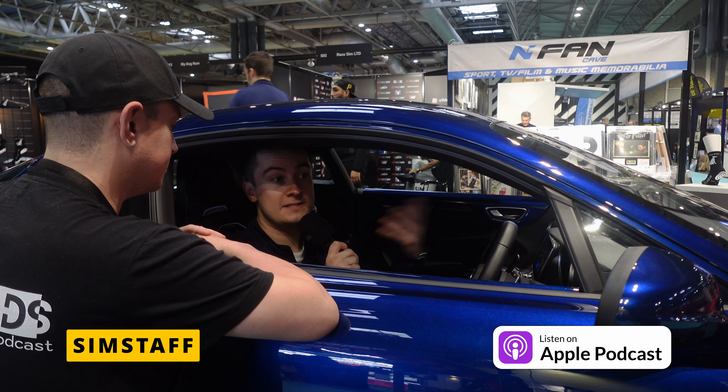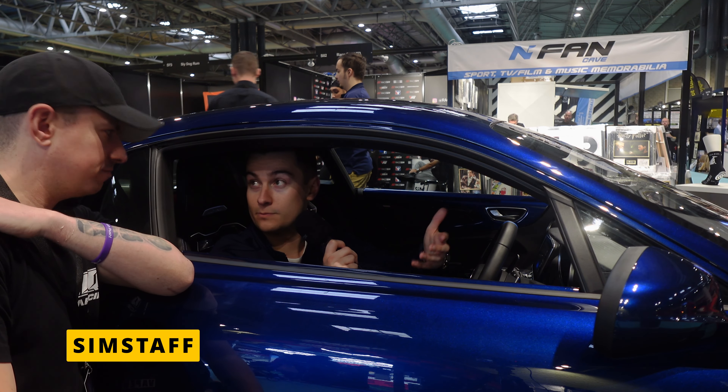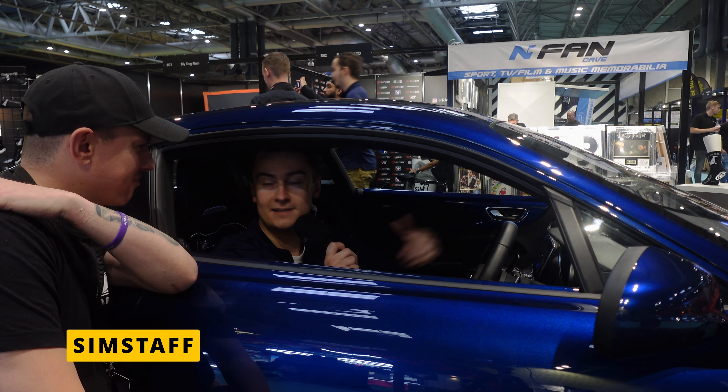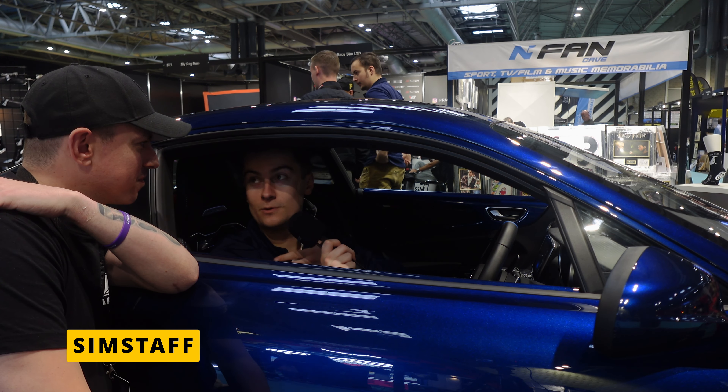The Man Cave Expo is basically designed for people who are trying to add things to their man cave — maybe it's a garage, maybe it's a private room in their house, somewhere that the wife doesn't want them. There are loads of different things this weekend for people to add: pool tables, all sorts. And we've got some racing simulators here with Aztec, which is cool.